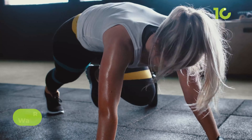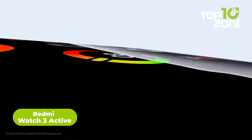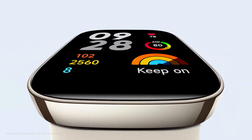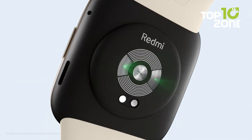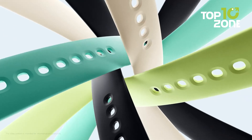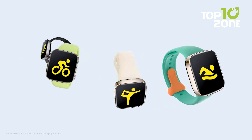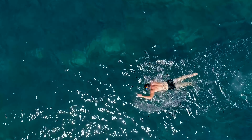If you want a smartwatch focused on fitness, consider the Redmi Watch 3 Active. It has a bright 1.75-inch AMOLED display that's easy to see even in sunlight. Answer calls by raising your wrist and using Alexa for voice controls. Built-in GPS provides accurate real-time pace and distance during outdoor workouts. With over 120 workout modes to choose from, you'll be covered whether hiking, running, swimming, or cycling.